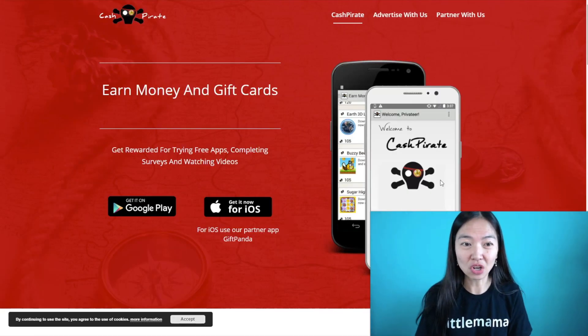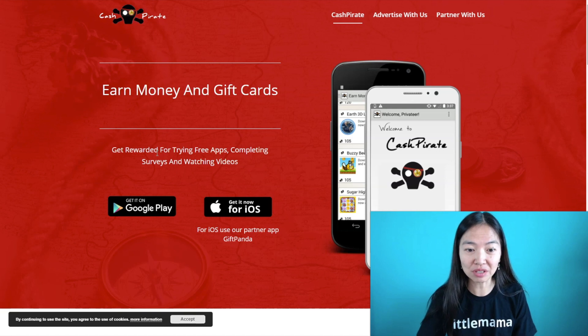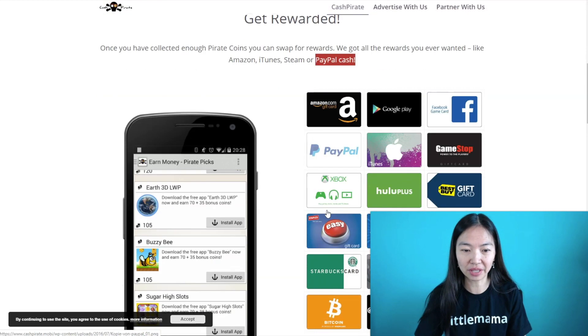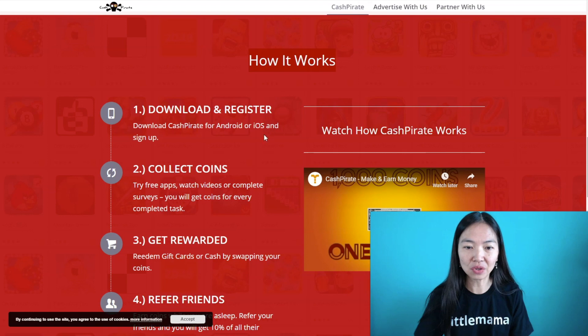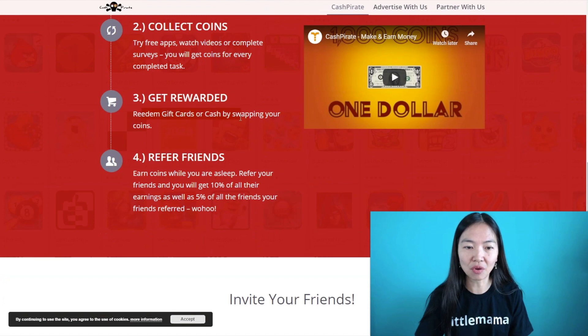The first one is called CashPirate, found at CashPirate.MOBI. It's an app you can install on your phone and earn money doing different things, including watching videos. Once you collect enough pirate coins, you can swap them for rewards like Amazon, iTunes, Steam, and even PayPal cash. You download and register CashPirate for Android or iOS, then collect coins by trying free apps, watching videos, or completing surveys, and then redeem them for gift cards or cash.